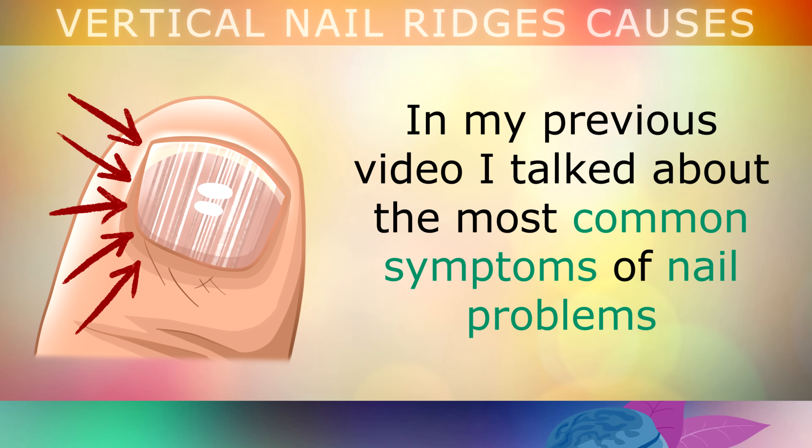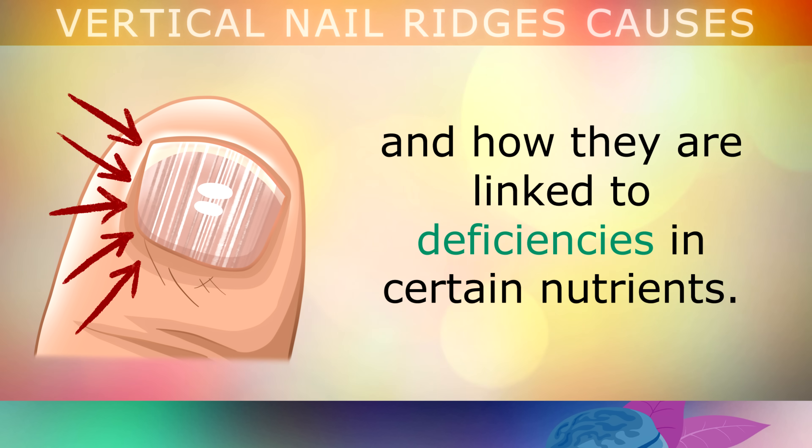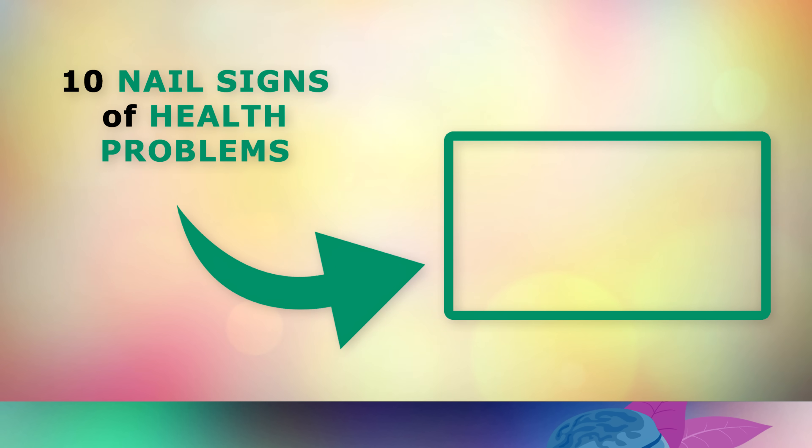In my previous video, I talked about the most common symptoms of nail problems and how they are linked to deficiencies in certain nutrients. If you'd like to learn more about these, go ahead and tap on that video. Thank you so much for watching, and as always I wish you great health, wealth and happiness.